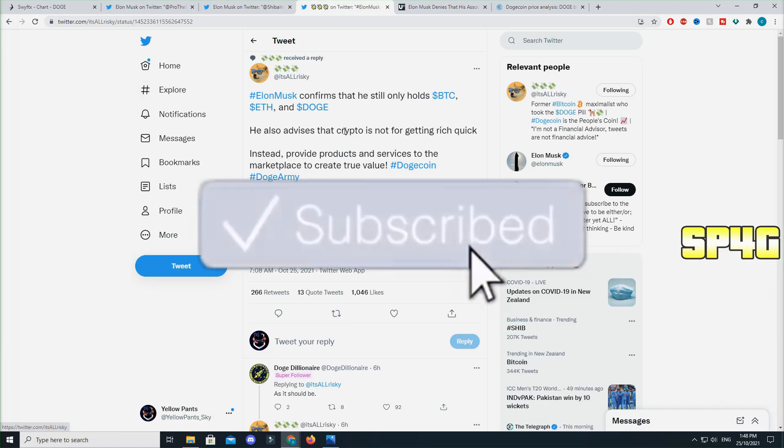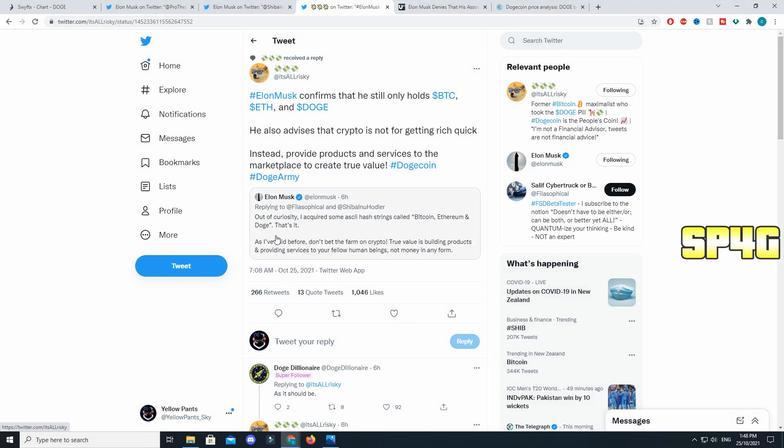The final tweet from Elon today was also to a Shiba Inu holder. He said: 'Out of curiosity I acquired some ASG hash strings — Bitcoin, Ethereum, and Doge. That's it. As I've said before, don't gamble on crypto. True value is building products and providing services to your fellow human beings, not money in any form.' Risky, who is well known in the Dogecoin community, responded saying Elon confirms he still only holds Bitcoin, Ethereum, and Dogecoin, and advises that crypto is not for getting rich quick.